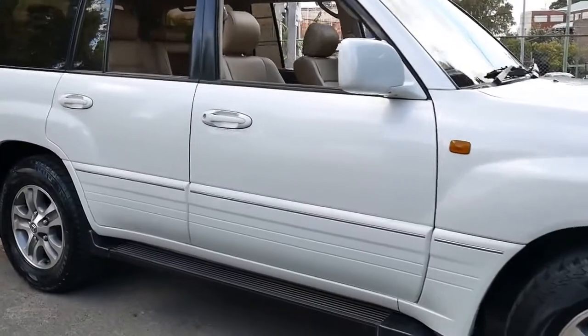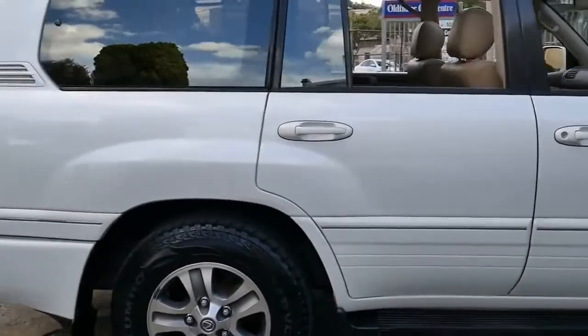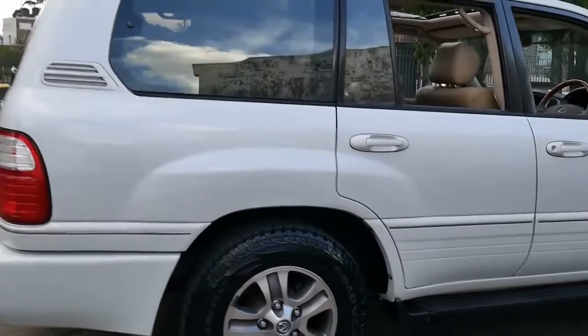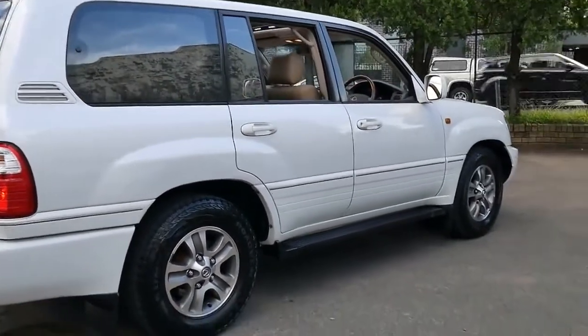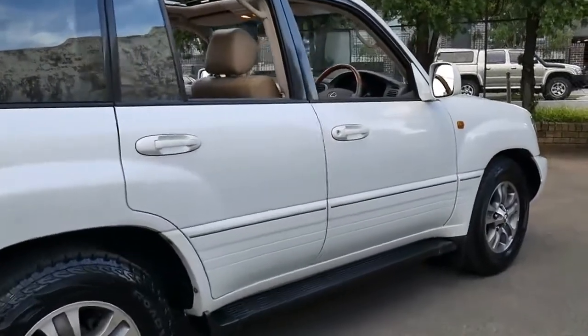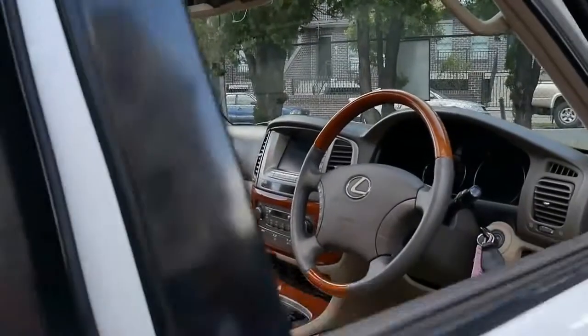This white LX470 has just come in and it's a very good car. It's pearl white in colour, which I think is the pick of the colours of the LX470. They weren't available in many colours, with beige interior.